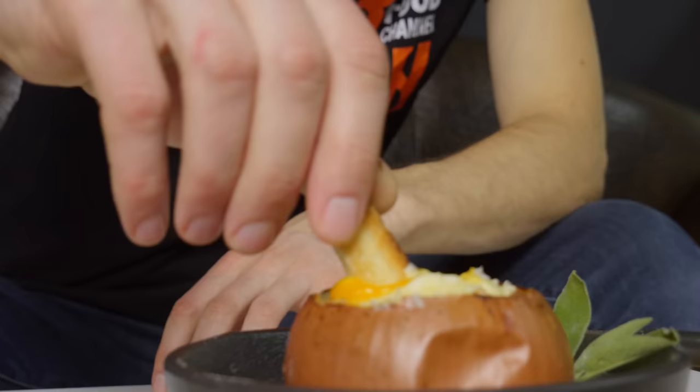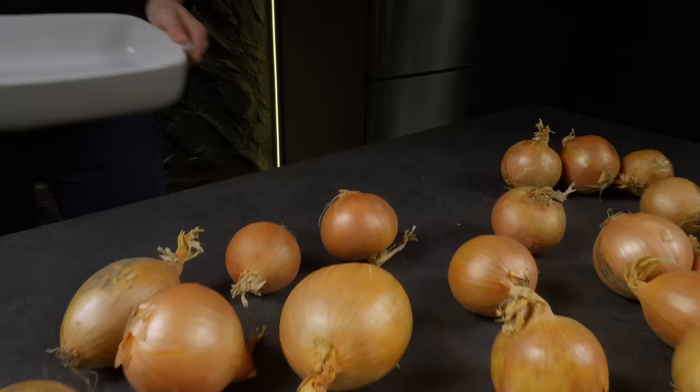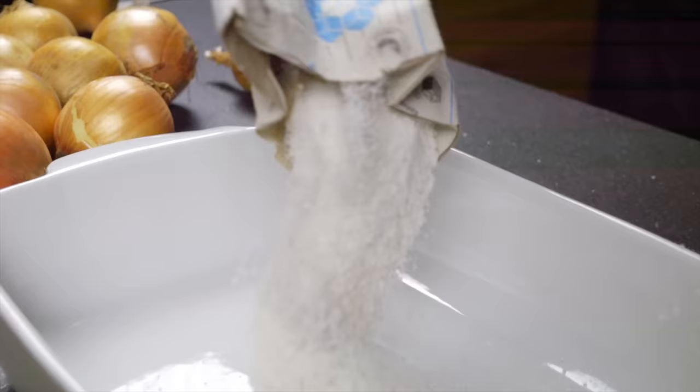First up, we have stuffed onions — a dish that has even earned a Michelin star. It's a recipe that's as impressive as it is tasty!